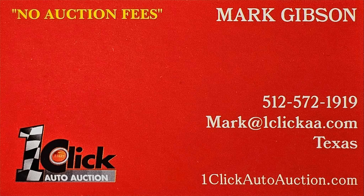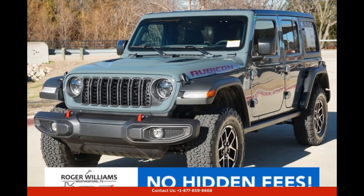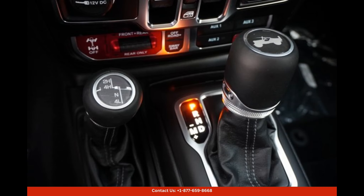Welcome to One Click Auto Auction. You can now buy and sell without auction fee. The Anvil Clear Coat 2024 Jeep Wrangler Rubicon in Weatherford, Texas is a stunning and high-performing vehicle that offers an exceptional off-road experience.